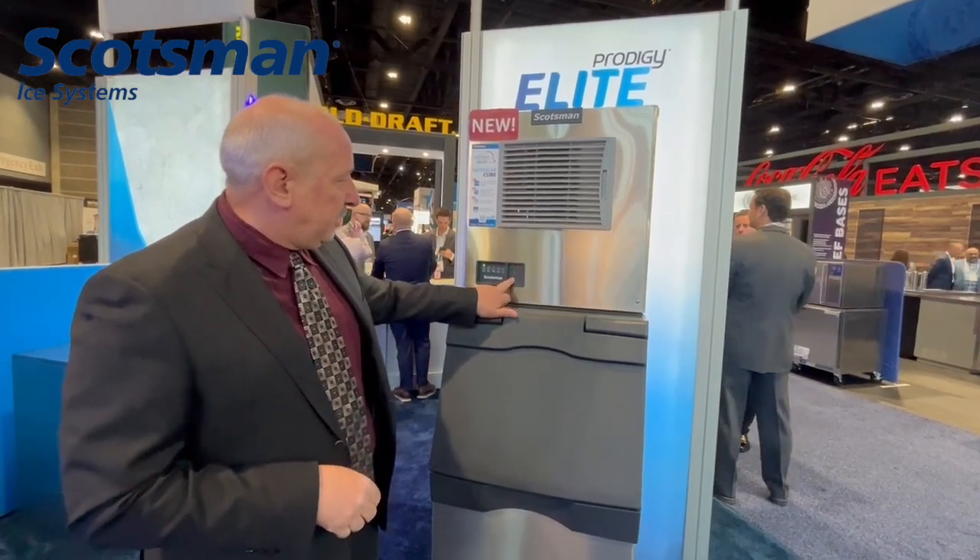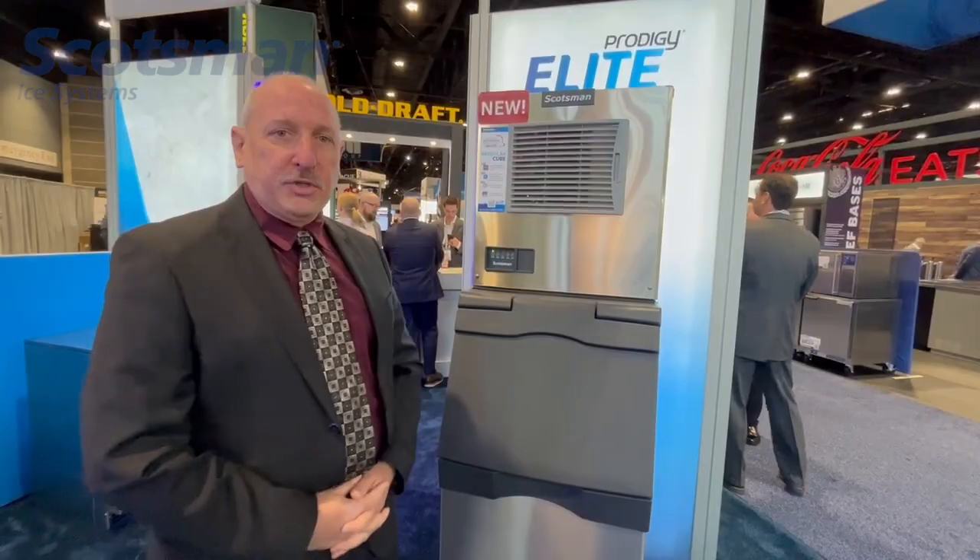Unique to the ice machine world, and we're very excited to be representing the product.